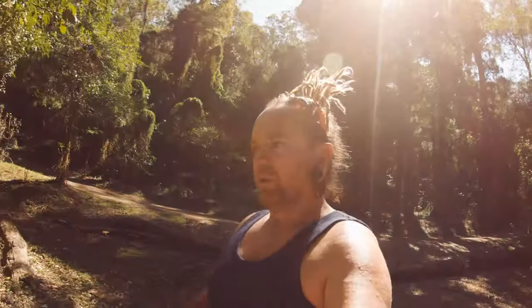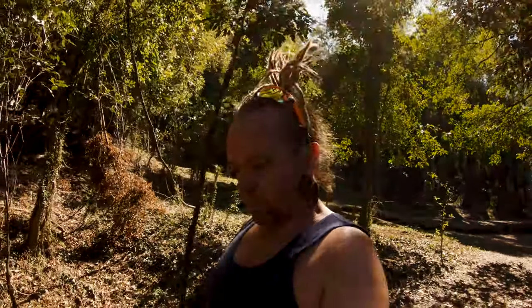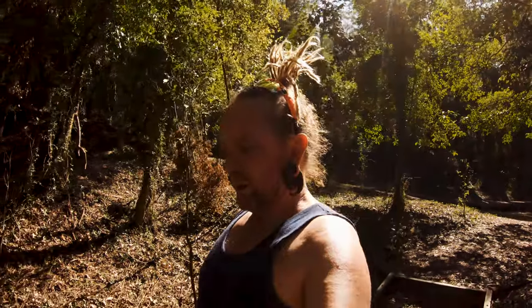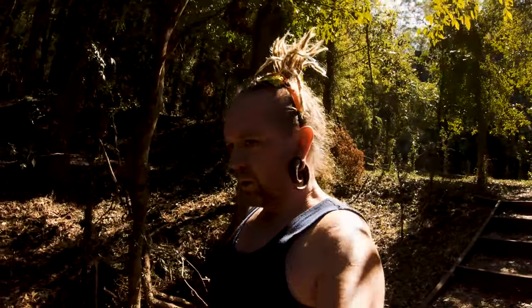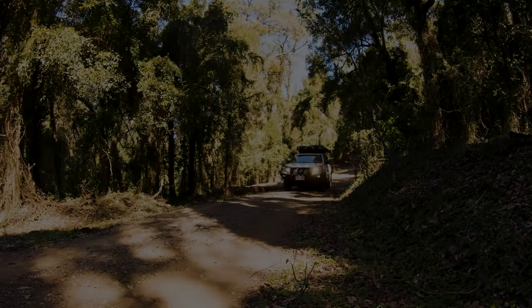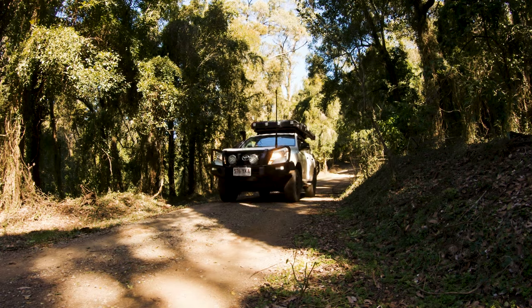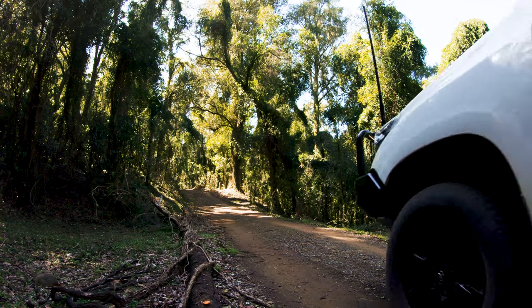We're spending a couple of days up here — just hanging around camp today, and then we'll go up to the lookout tomorrow and head home after that. Good morning! We're just going for a drive along the walking trail before we head off to Point Puer Lookout.